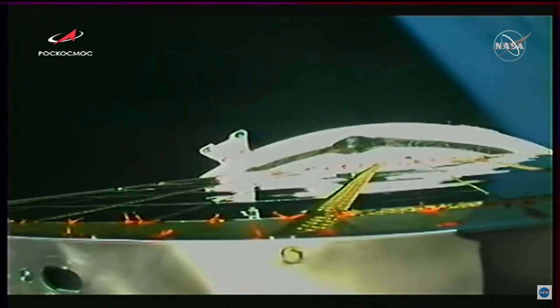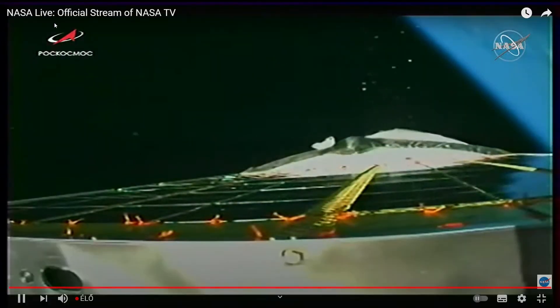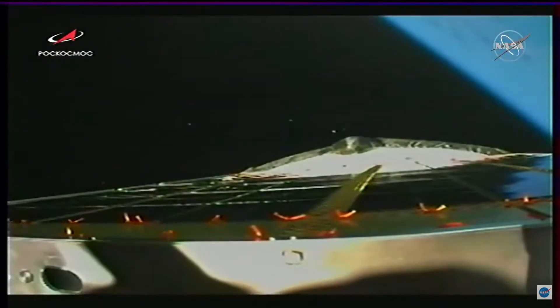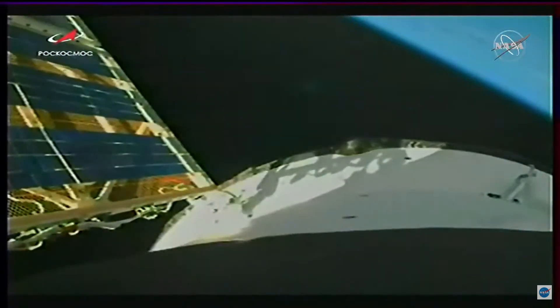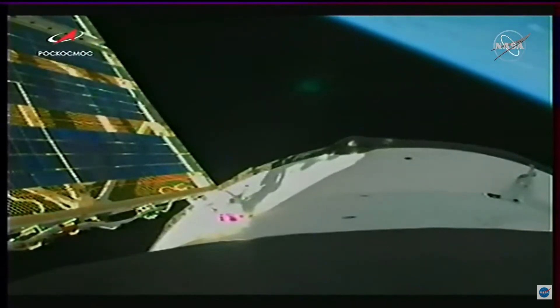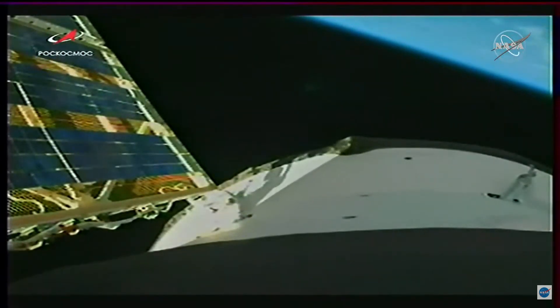Flight going as planned for Progress 78, and just a few seconds until we stand by for third stage shutdown and spacecraft separation. They open a valve in the oxygen tank, and Progress 78 is now flying free — spacecraft separation confirmed. You should soon see the solar panels deploy; those pop out very quickly.